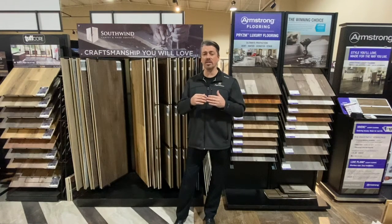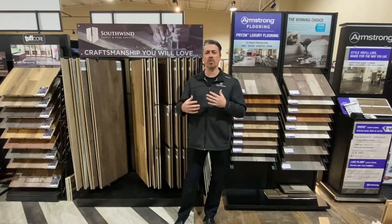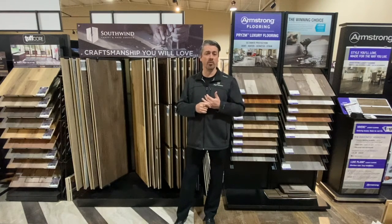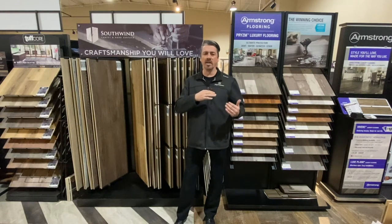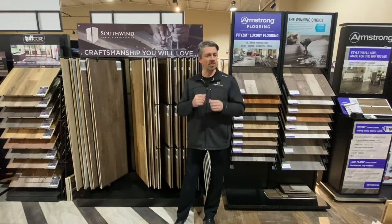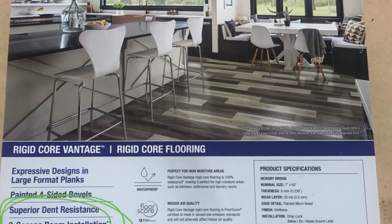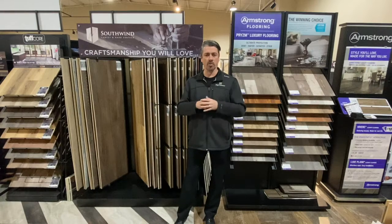One of the hottest topics right now from our reps is questions about three-season rooms — can you put this flooring in a three-season room? The answer is yes. Some of these floors are rated for a three-season room, which is just an enclosed sunroom — not necessarily fully heated or air conditioned but somewhat climatized. If you want to use one of these waterproof floors in a three-season room, just make sure you see it in writing. Most samples will say approved or not approved for three-season room use.